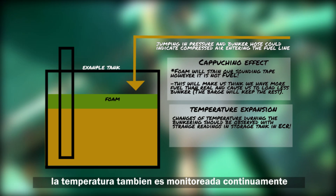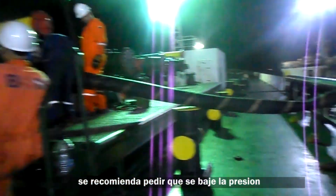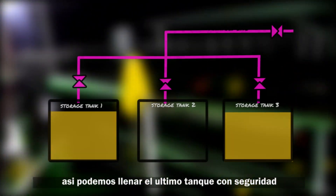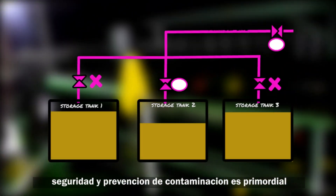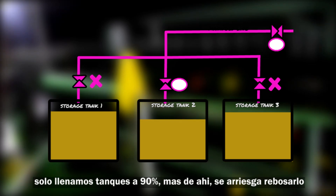Temperature is also monitored continuously for any unusual heating due to the previously mentioned volume increase. As we reach the last tank, it is recommended to ask the barge to lower the pressure so we can slowly and adequately top up the final tank. Safety and prevention of pollution is key — we only fill up to 90%. Any higher, and we risk an overflow.